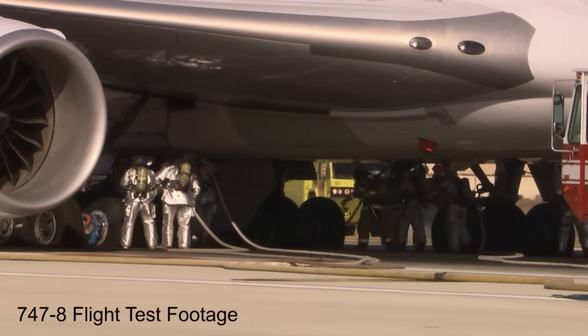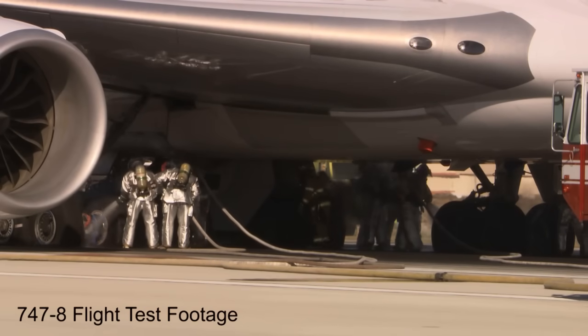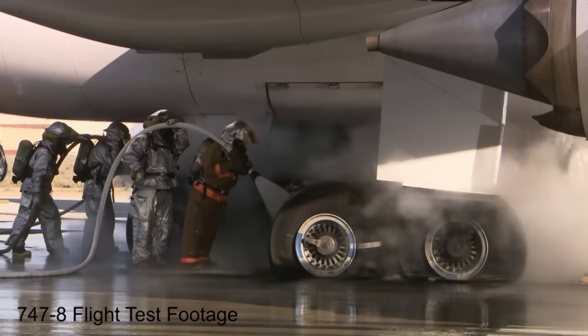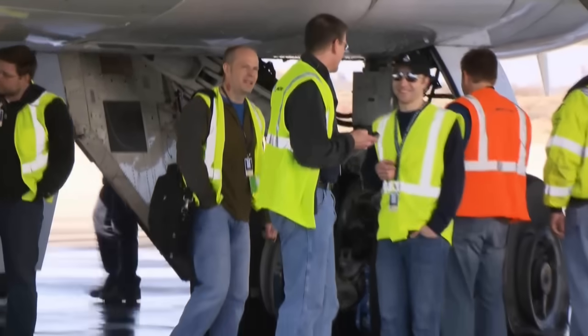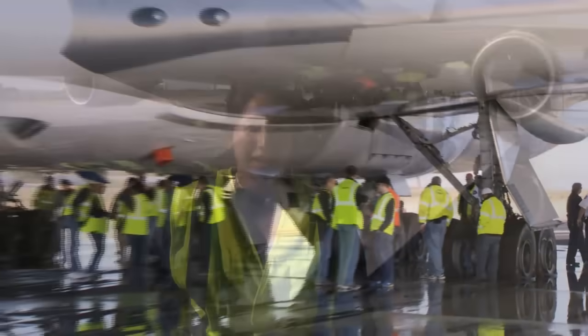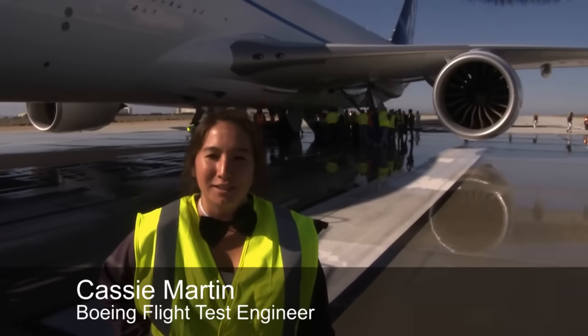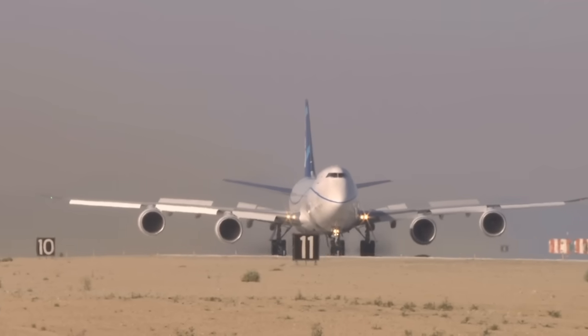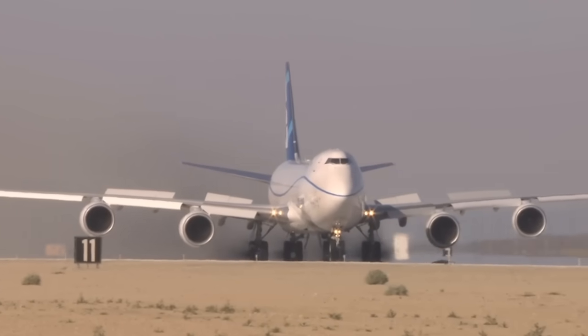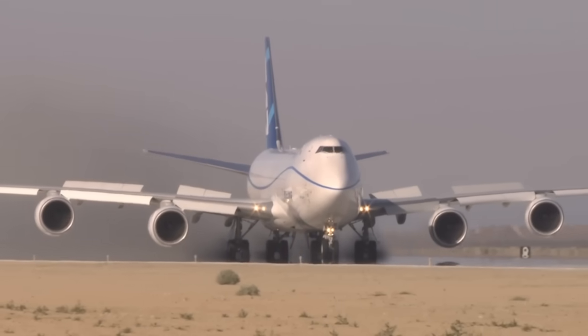Finally, at the five-minute mark, firefighters move in with plenty of water. While the tires and brakes will have to be replaced, the rest of the airplane is perfectly fine — no sweat, even for the flight test engineers on board. It went amazing. The deceleration was exactly what we expected — great stopping, no major faults. Slamming on the brakes so the new 747-8 can continue moving towards certification and delivery.